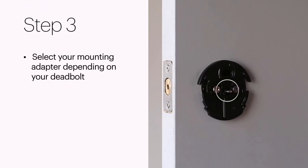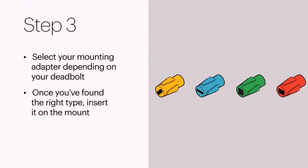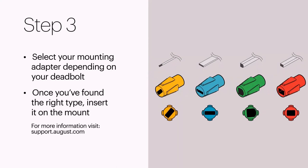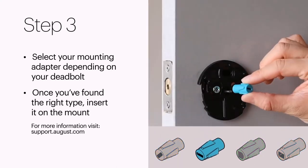Even if you're not so handy, installation only takes about 10 minutes. August Locks fit perfectly over most single-cylinder deadbolts and aren't much bigger than your original thumb turn.